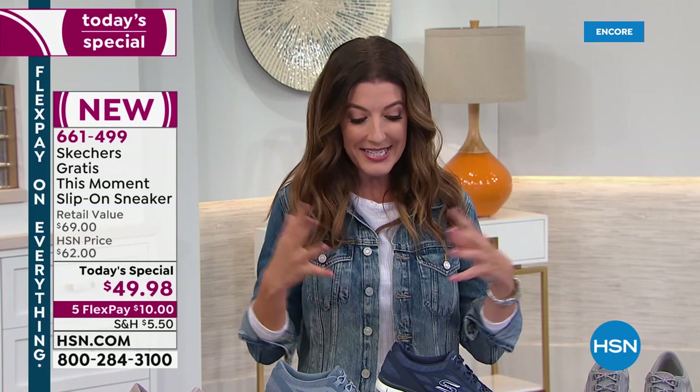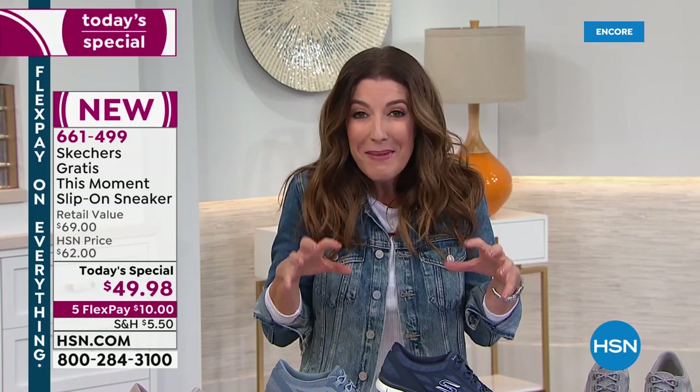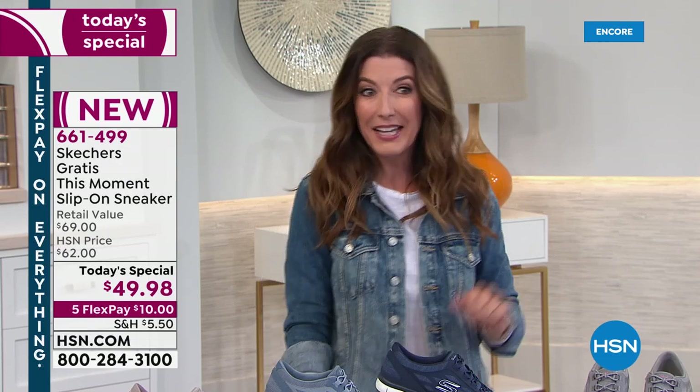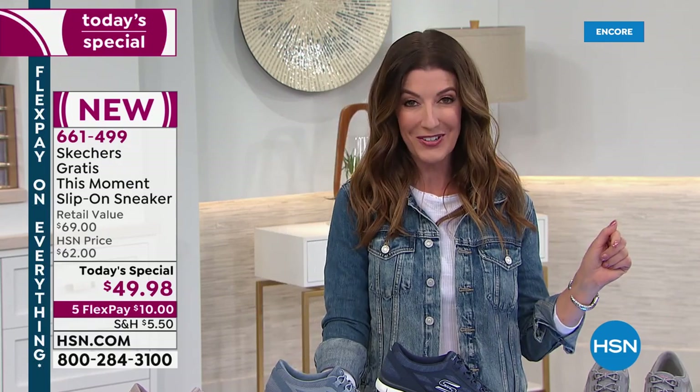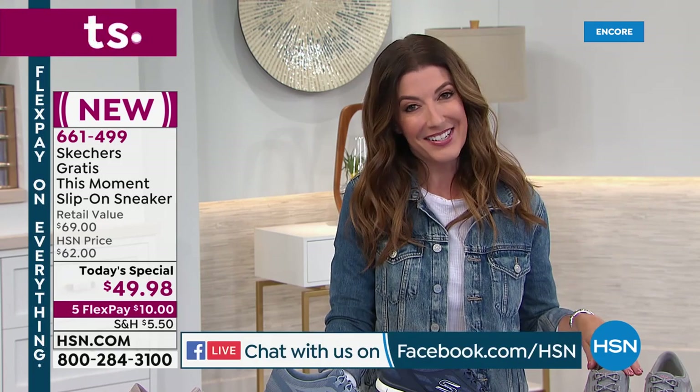It's everything you want — it's the Gratis bottom, that lightweight, flexible comfort, all day walking on that memory foam insole. Best of all, we've got all the colors of the season. Shop online at hsn.com. We're also streaming live on HSN's Facebook page. This is Skechers' second Today Special they've ever offered here on HSN.